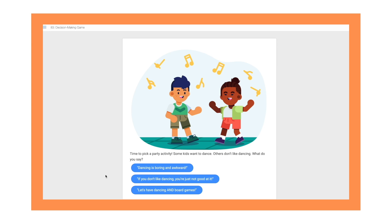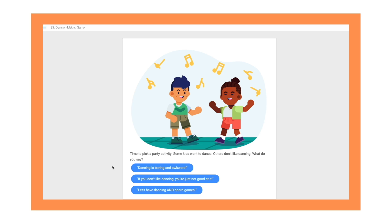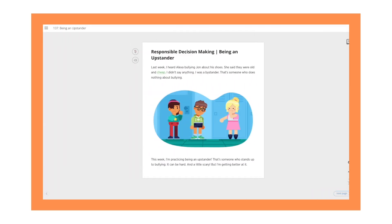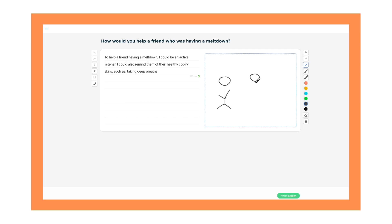Students are asked to explore their own feelings and navigate relatable scenarios through helpful videos, illustrated articles, and interactive experiences. We currently offer standards-aligned elementary SEL courses for grades 1 through 5, with middle and high school courses coming soon.